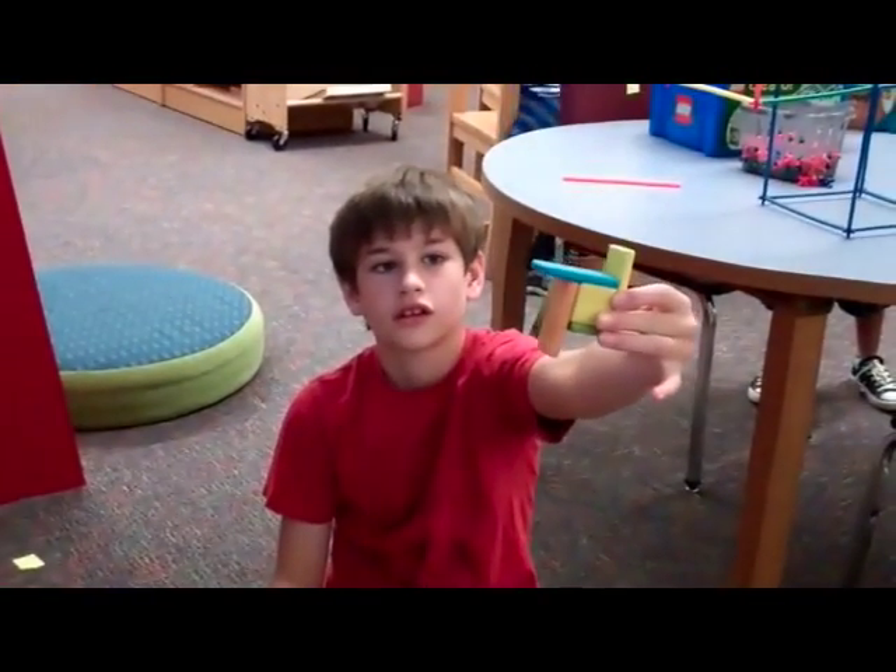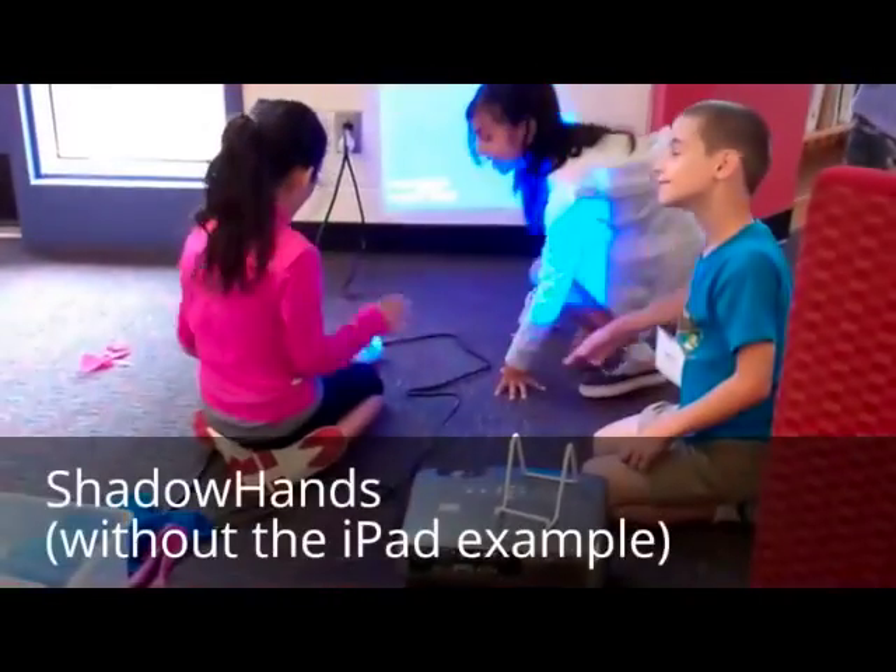Let's see. Awesome! Nice! Let's see what's going on.